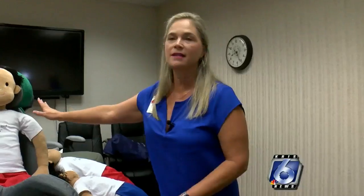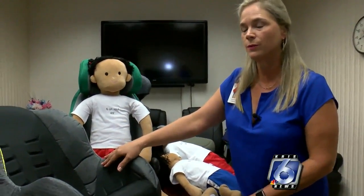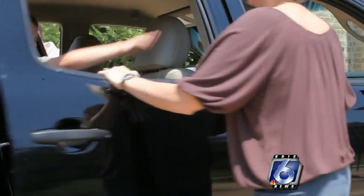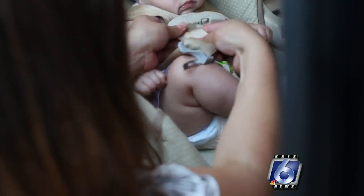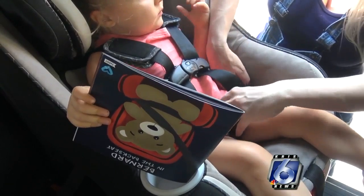Christina is a traffic safety specialist with the Texas Department of Transportation. She says parents make a lot of mistakes when using a child safety seat, and one of the first problems is picking the right seat. Phase 1 would be rear-facing as long as possible, up to the maximum weight of the seat. Phase 2 is going to be a five-point harness system seat, staying forward-facing to the maximum of that seat.